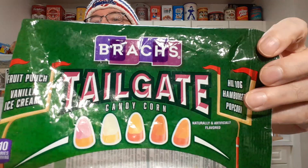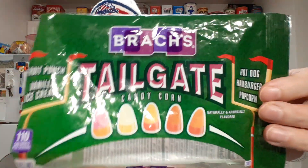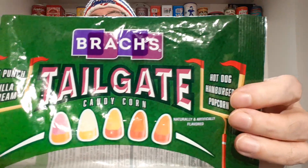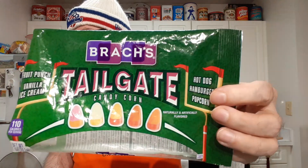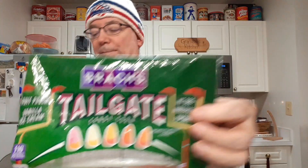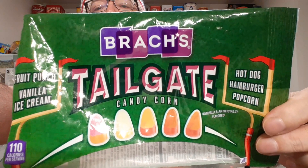Well, that was very interesting. Of all the five flavors, popcorn and fruit punch are good. The vanilla ice cream is kind of hard to detect. And the hot dog and hamburger ones are not all that great, since they're savory flavors, not sweet flavors. I don't think I would have bought a bag of this stuff again.